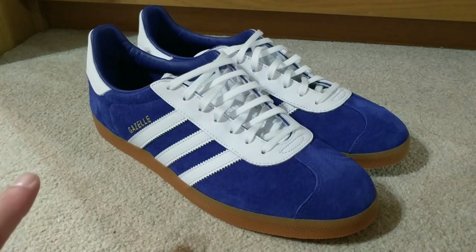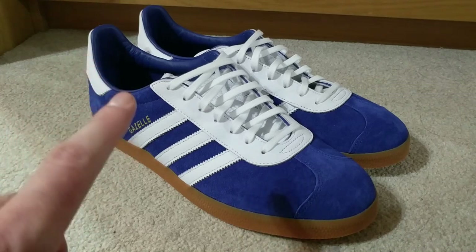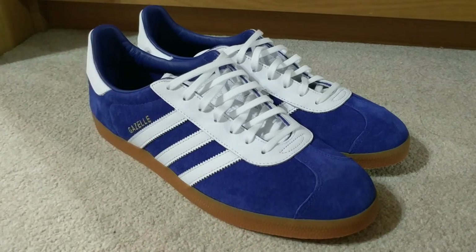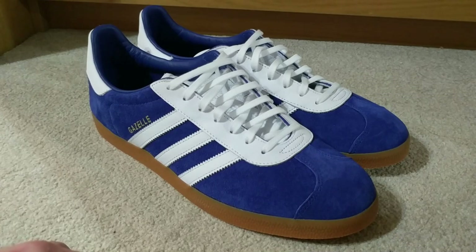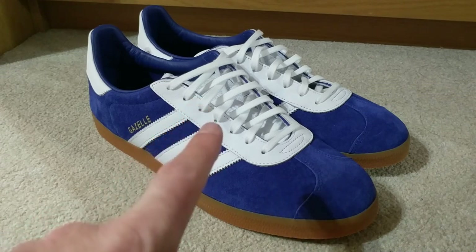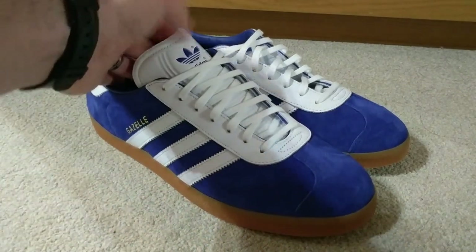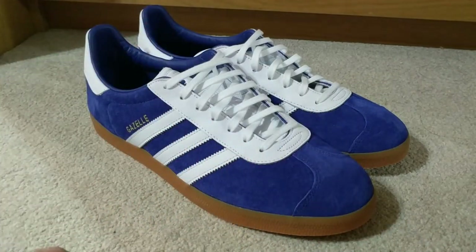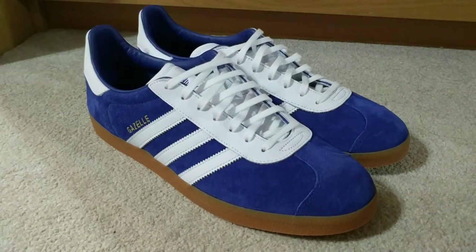They remind me — probably showing my age here — but they remind me of the Adidas shoes that Starsky used to wear in Starsky and Hutch. If you were growing up in the 70s, you can't have failed to have seen an episode — or all of them. I think Starsky's shoes were the SL76s. The main difference is that these have got a white tongue — I think the SL76s have got a blue tongue — but apart from that they are pretty similar. I do like those SL76s; don't think you can get them anymore, though you'd probably find them on eBay for a pretty penny.